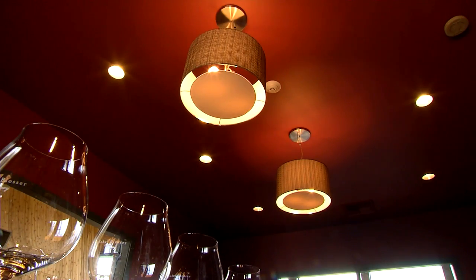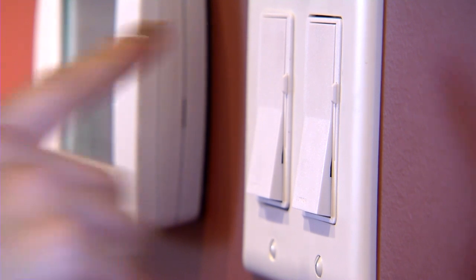LEDs are also your top choice for recessed can lighting. And if you have dimmers, try the new lamps that shift warm, like a sunset, as they dim. If we need to dim it, it's very nice to have it create a warmer feel, even when dimming, and not seem like a harsh light.